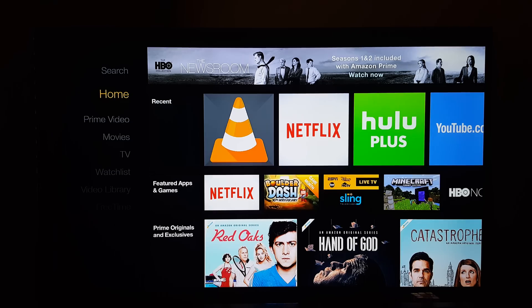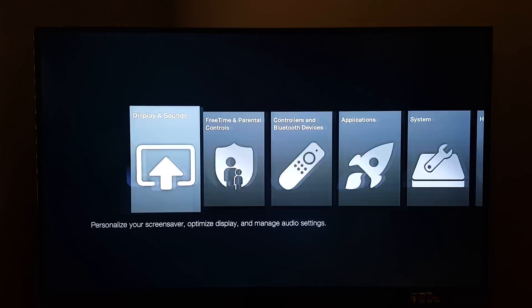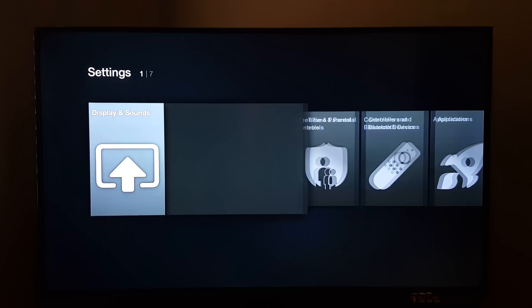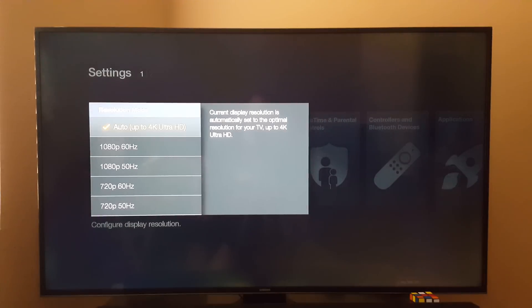So let's check it out. Just to show you that I am in 4K, I'm going to go to Settings, Display and Sounds, Display — and you can see video resolution is set to 4K Ultra HD. If you plug this into a 1080p TV, you will not see that. So I have this plugged into my 4K TV.